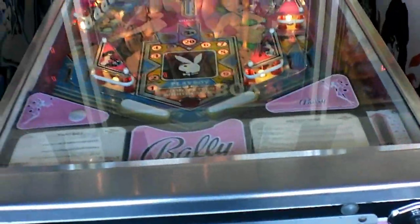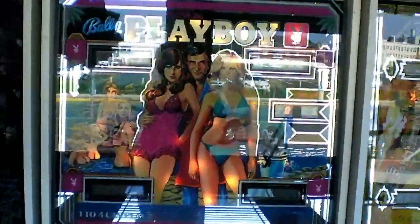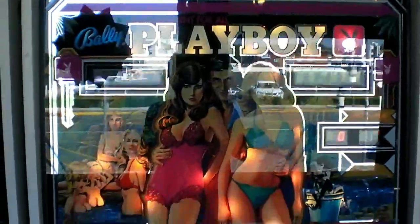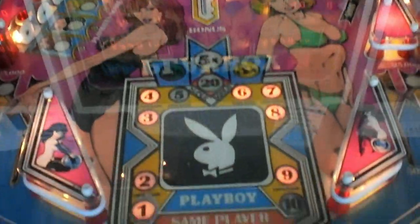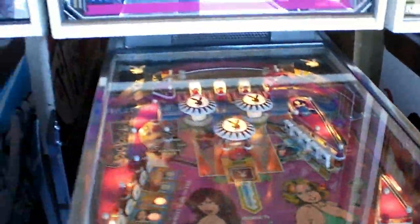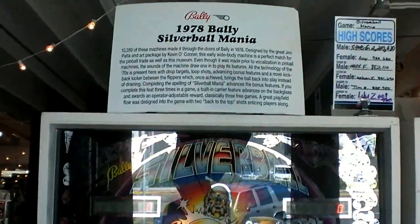We get a little risqué here — this is Bally's Playboy, which was made in 1978. Now some of the backglass art is actually kind of funny because you notice you've got the young lady and the old spinster right there, kind of almost topless. But yeah, go figure — you know, things have to be marketed. And of course here from Bally in 1978, we have Silver Ball Mania.